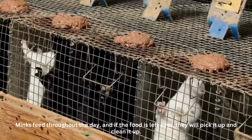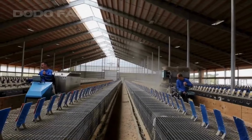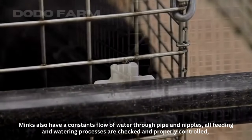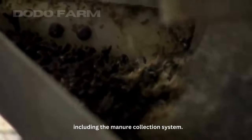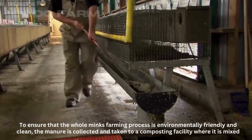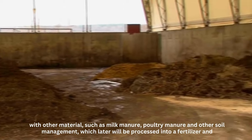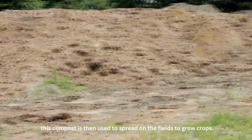Minks feed throughout the day, and if food is left over, they will pick it up and clean it up. Minks also have a constant flow of water through pipes and nipples. All feeding and watering processes are checked and properly controlled, including the manure collection system. To ensure that the whole mink farming process is environmentally friendly and clean, the manure is collected and taken to a composting facility where it is mixed with other materials such as milk manure, poultry manure, and other soil management materials, which are later processed into fertilizer and spread on the fields to grow crops.